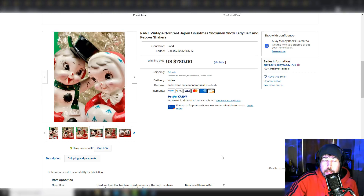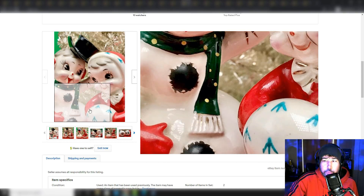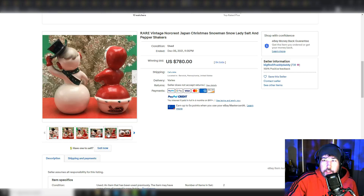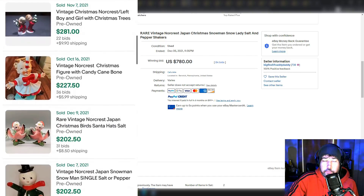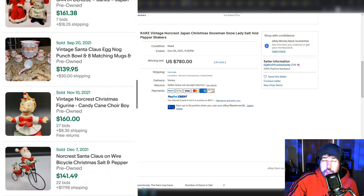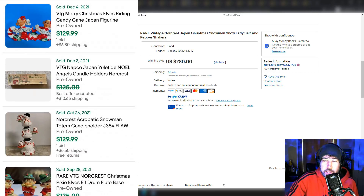Norcrest Japanese snowman — just look at this. I wish I could find something this cool out in the wild. Salt and pepper shakers sold for $780. Norcrest is a good name to look out for for figurines and stuff like that. I've been paying a lot more attention to figurines because you don't want to walk past something like this at a garage sale — something that's worth about 800 bucks.